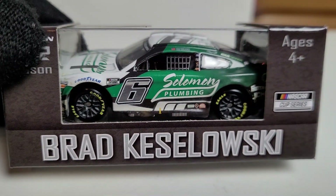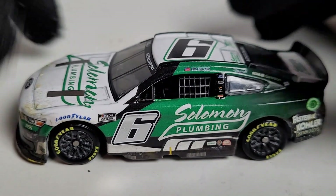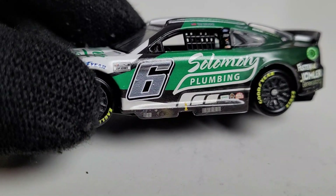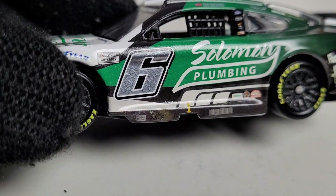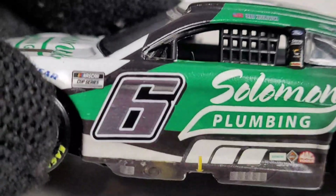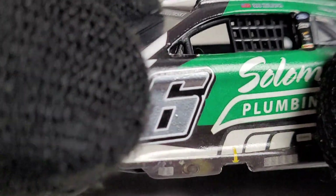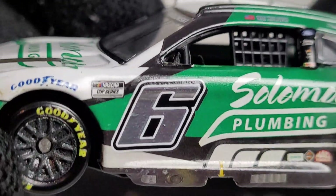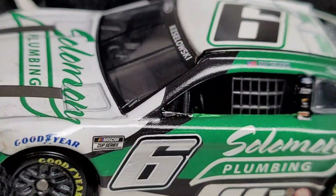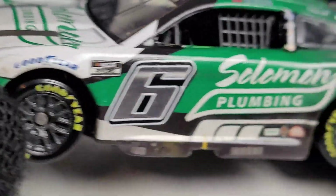Alright guys, we've got this diecast out of the box, and as you can tell this is a pretty special scheme for the folks at RFK. One cool thing that makes this diecast a bit more expensive is the foil number — as you can see right there, that looks pretty cool, even though there's a little bubble right there and another bubble there. These cars are going to be $13 now if you want full foil numbers.